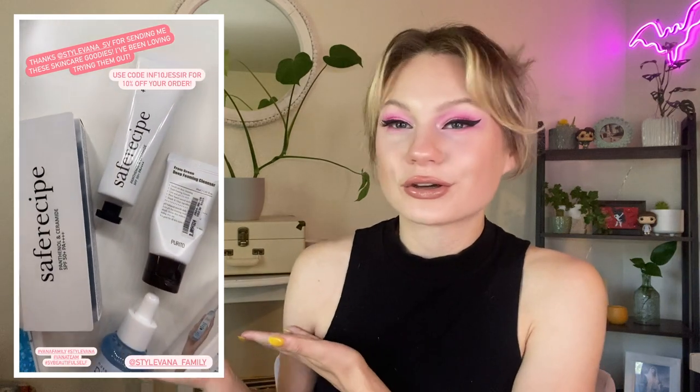In this video, I'm not only trying some makeup products, but I'm also going to be doing some skincare. A brand called Stylevana actually partnered with me to help with their August campaign, so I will include a video of all the goodies they sent over. They were so kind to send over some Korean skincare products — they are a Korean skincare slash makeup brand. I'll link all the products as well as their website in the description box below. If you check out their website, you can use code INF10JESSIR at checkout for 10% off your entire order. I have loved working with them and their products have been so fun to try.